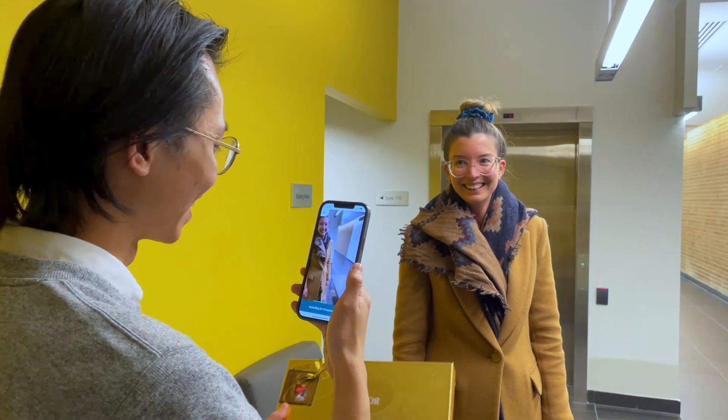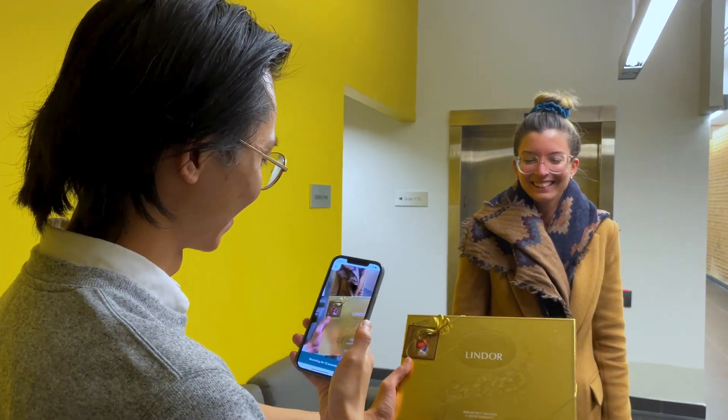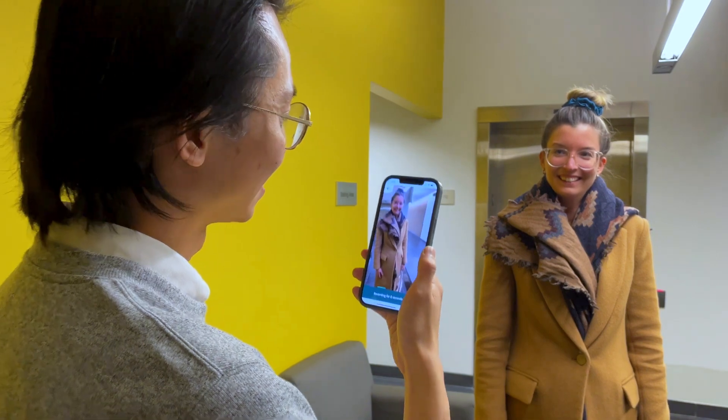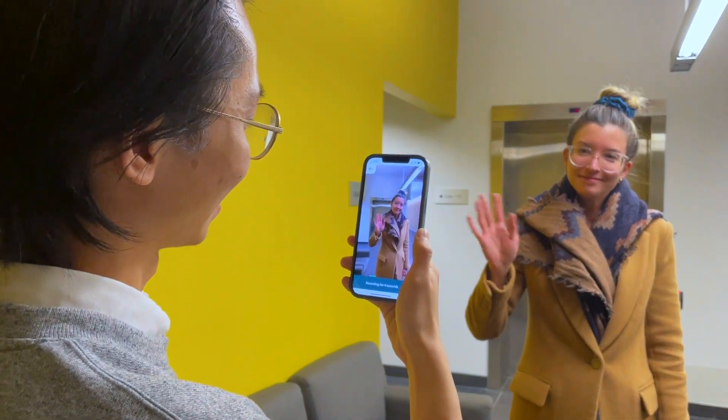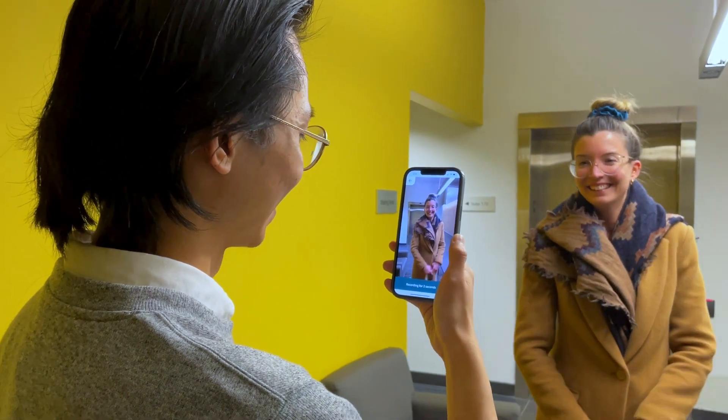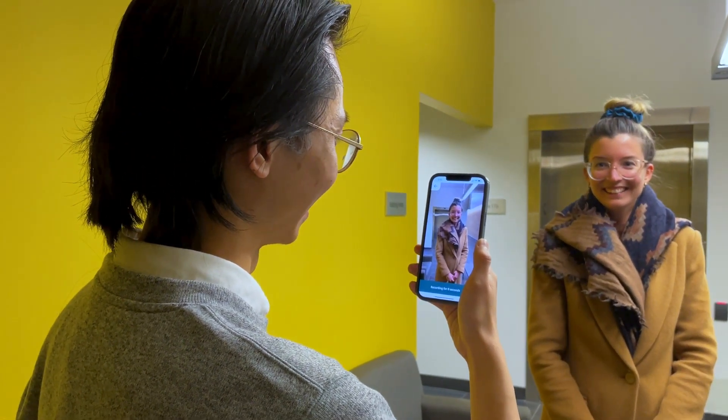Let's say there's some event happening that you want to remember. You're going to take your phone out, take a short video snippet of that event, and give it an audio tag. You're going to take time to describe that event, why it's important to you and why you wish to remember it. Then you put your phone away and go about your life.